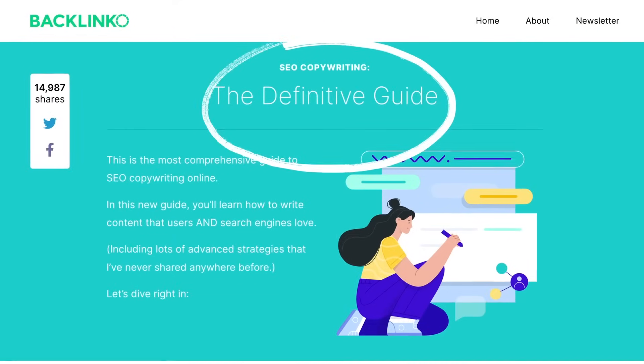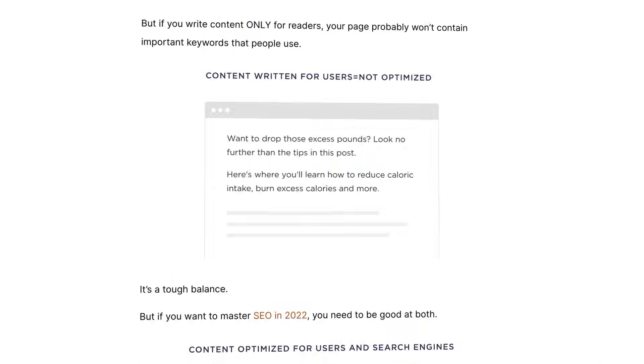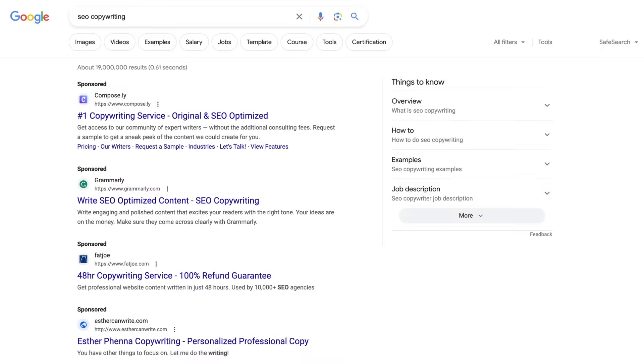For example, look at this guide from my old site. It contains strategies, tips, case studies, and other things that really no other content has, which is one of the reasons it ranked on the first page so quickly. Most importantly, it's not just unique for the sake of being unique — it satisfies search intent, which Google can measure. When they see people are generally happy with your page, it's gonna rise up the rankings. But if your page isn't a good fit for search intent, they're gonna downrank you.